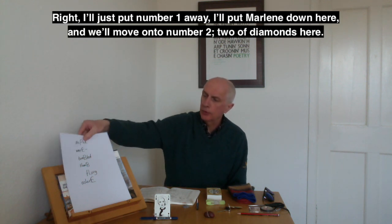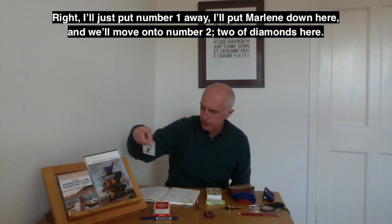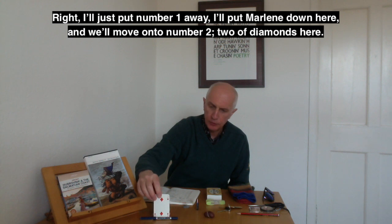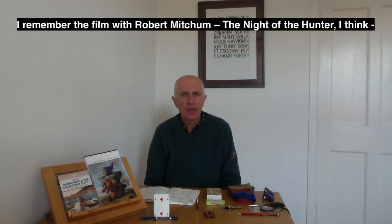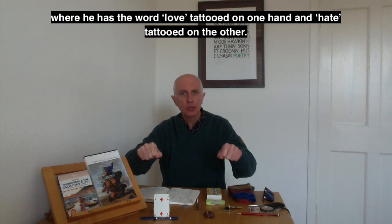I'll put number one away — put Marlena down here — and we'll move on to number two. Two of diamonds. Two is a number of opposites: day and night, yes and no, love and hate. I remember the film with Robert Mitchum, The Night of the Hunter, where he has the word 'love' tattooed on one hand and 'hate' tattooed on the other.